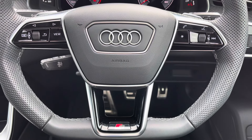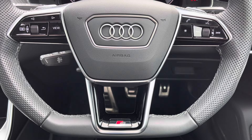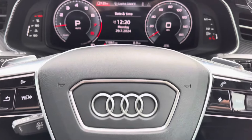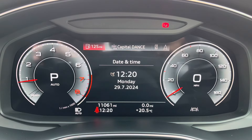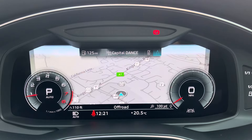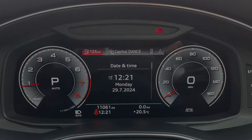Onto your leather multifunction steering wheel — on the left-hand side you've got your display controls, and on the right you've got your Bluetooth and audio, as well as cruise control. Moving on to your Audi virtual cockpit, you've got access to a huge range of multimedia features at the touch of a button, and it also adds a personalised touch to the vehicle.